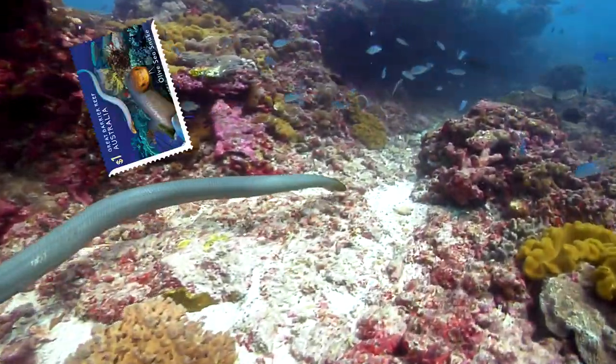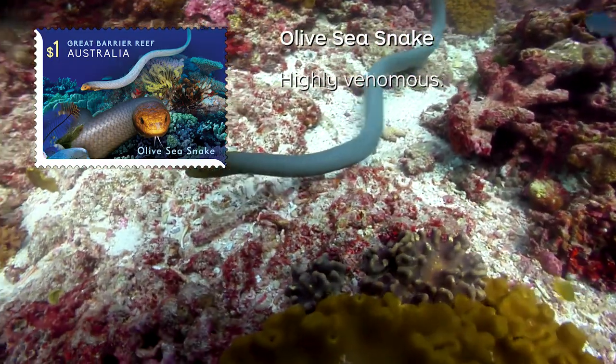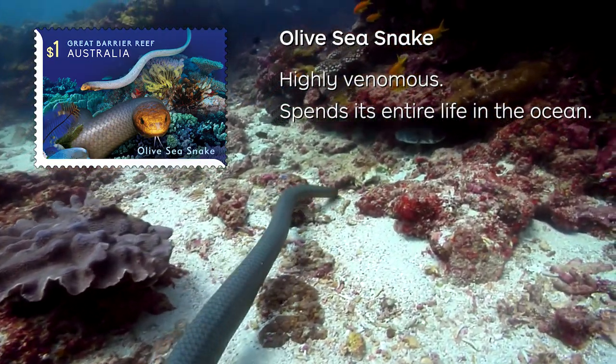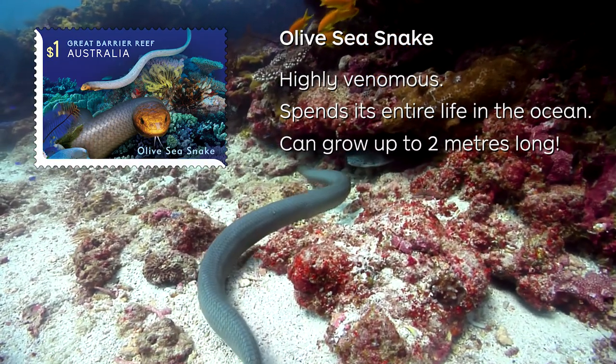The Olive, or Golden Sea Snake, features on the third stamp. This is a highly venomous snake that spends its entire life in the ocean and its large lungs allow it to stay underwater for hours between breaths at the surface. This snake can grow up to two metres long.